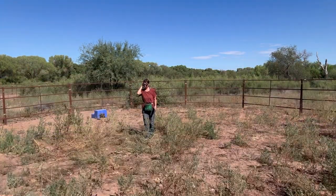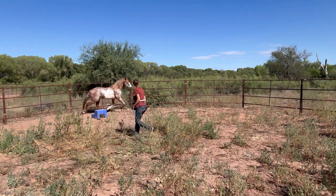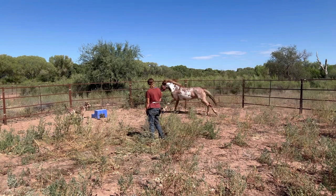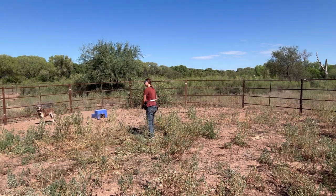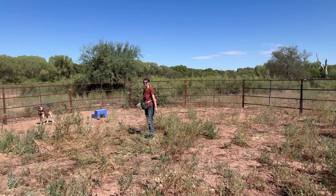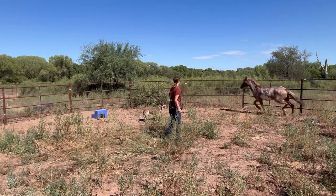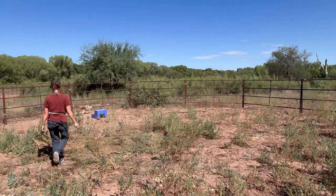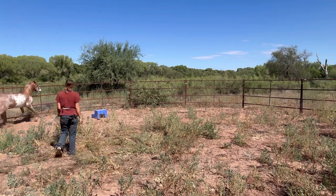Now if Cherokee stops and faces me with two eyes, I'm going to do exactly what I do right here: I step in front of that driveline, he faces me with two eyes, and then I'm going to retreat — release that pressure — and stand in the middle of the round pen. This is what's called negative reinforcement. I am subtracting a stimulus to increase the frequency of a desired behavior. The desired behavior is him turning to face me with two eyes, and I'm releasing that pressure as the reinforcer to get him to repeat that behavior.